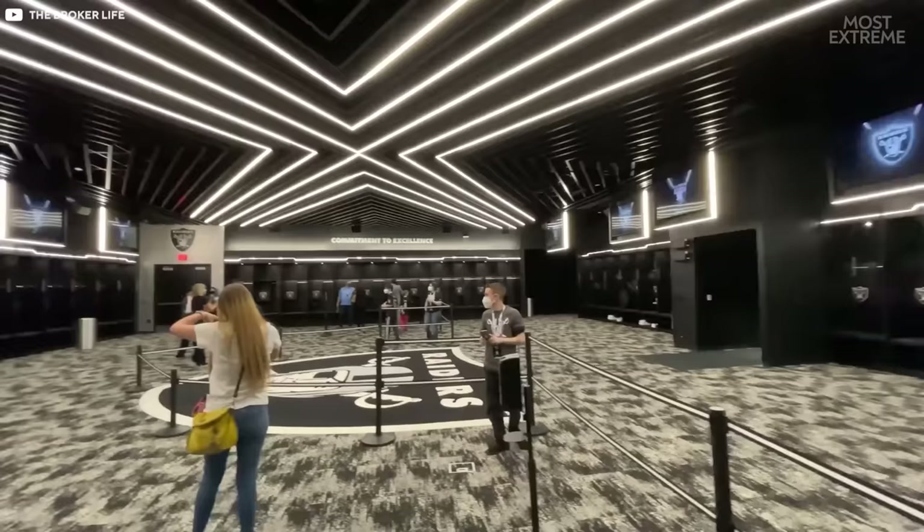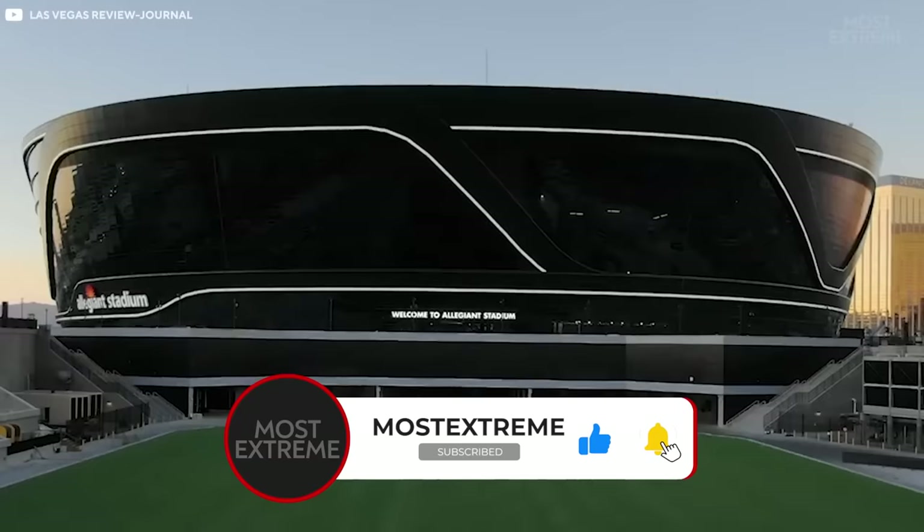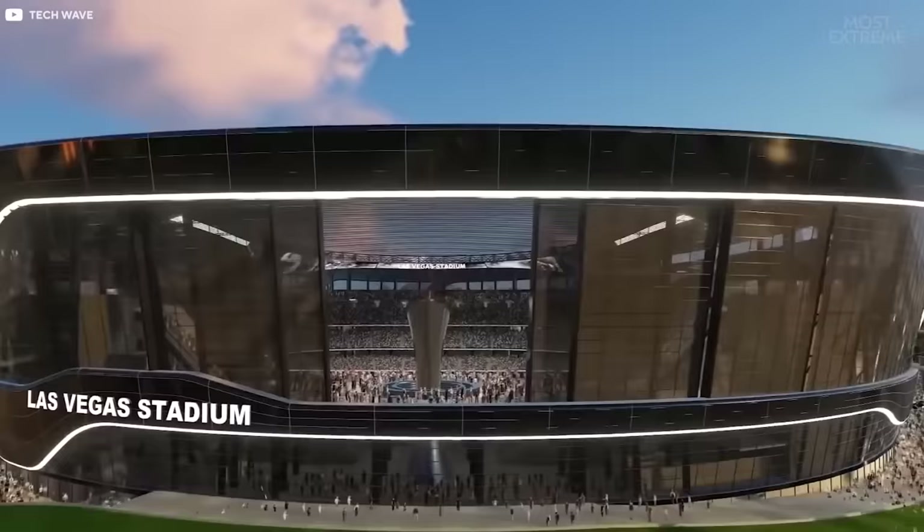What was your favorite part of the stadium? Let us know your thoughts in the comments. And if you enjoyed this video, make sure to subscribe to Most Extreme and turn on notifications for more innovative content. See you next time!